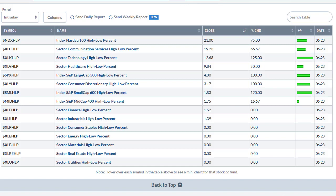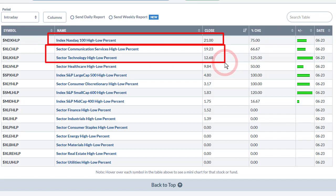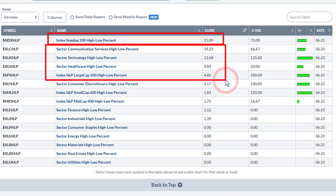Another way to identify leaders and laggards is by looking at the high-low percent indicators for sectors and major indexes, sorted by value. The NASDAQ 100 leads at 21% — meaning 21% of its components hit a new high, with essentially zero new lows. Communication services and technology follow, then healthcare, then the S&P 500. After that it drops off sharply: consumer discretionary at plus 3%, small caps at plus 2%, finance at 1.5%, industrials with not much happening, and then zeros the rest of the way.